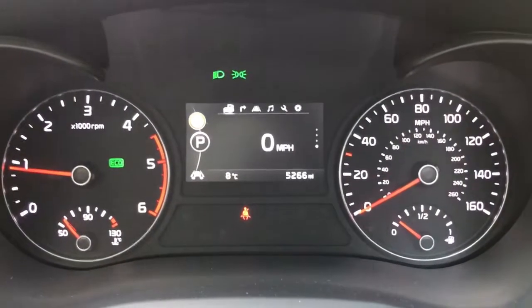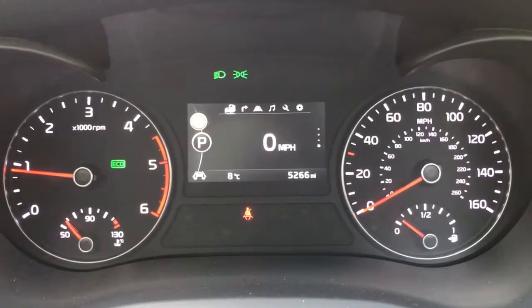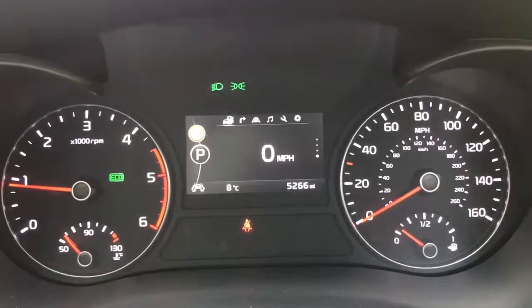Now inside the car, we're going to start off with the dials. On the left hand side we have the rev counter and on the right hand side the speedometer and fuel gauge. In the middle you can see the trip computer which includes the total miles for this car which are 5,266.